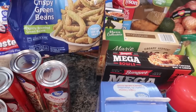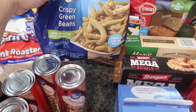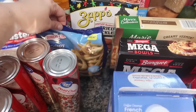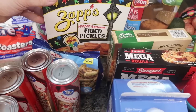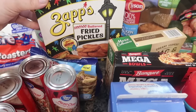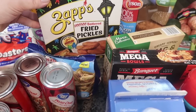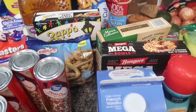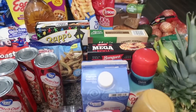I got the Bird's Eye crispy green beans — they remind me of TGI Fridays' crispy green beans, and they're perfect as a Super Bowl appetizer. I also got Zapp's Voodoo Battered Fried Pickles chips — my favorite chips on the planet. I'm going to throw them in the air fryer and that'll be my favorite Super Bowl treat with some of my homemade ranch. Absolutely delicious.